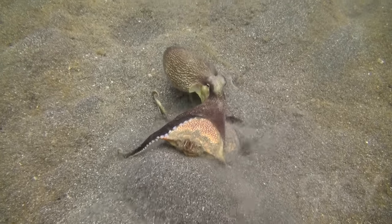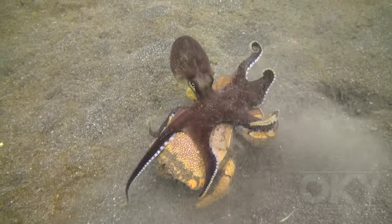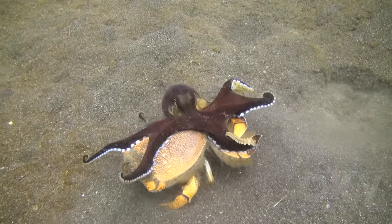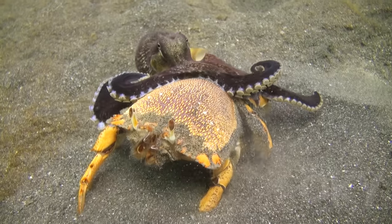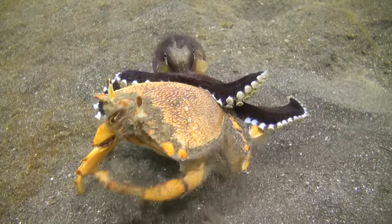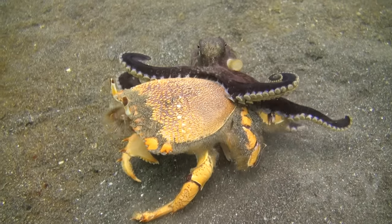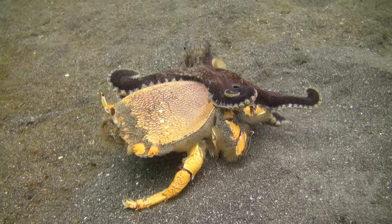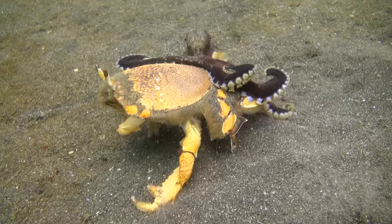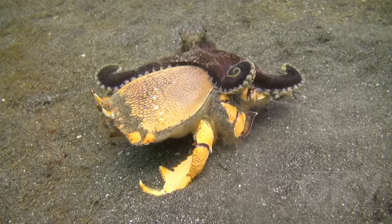This coconut octopus suddenly attacked a crab that is concealed in the sand. The dark colour of the octopus shows it is in fight mode. The crab is unable to defend itself using its claws, because the suckers on the octopus's arms are restraining it. The octopus is using its razor-sharp beak to inject poison between the crab's carapace and back leg. The crab weakens as the poison gradually paralyses it.